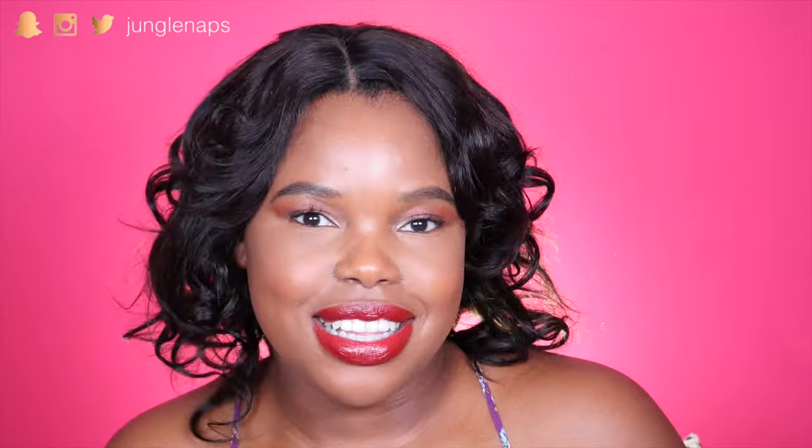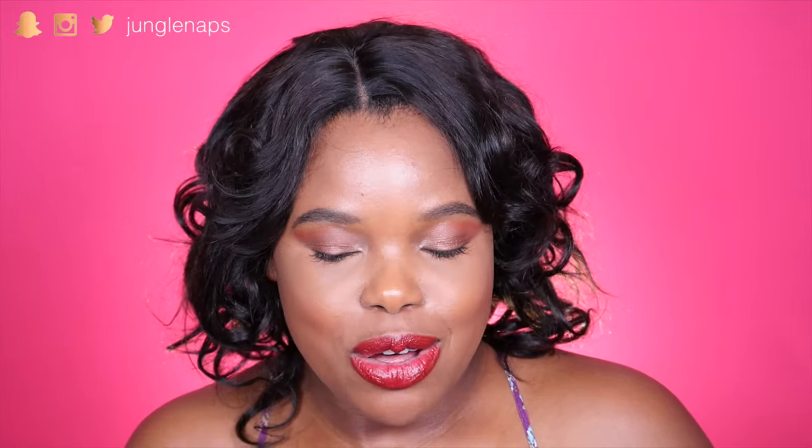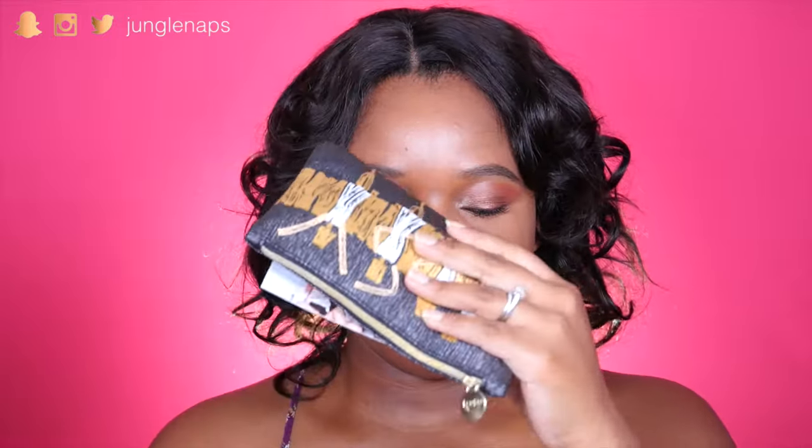Hey guys, welcome back to my channel! Today's video is going to be the unboxing of this month's ipsy bag. I've got my little package right here, let's open it and see what we've got. Oh my god, this is so cute. I am really into bags that look like this — a little bit artsy, a little bit different. It's got like a metallic kind of sheen to it. Really cute.